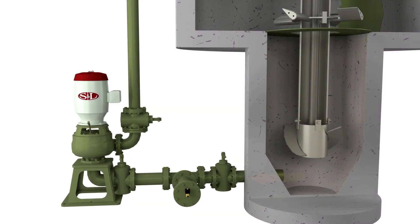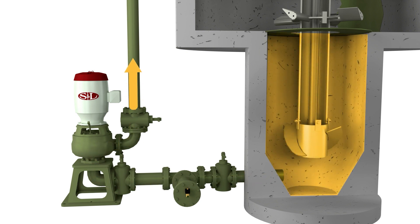The flooded suction pump has a horizontal run from the bottom of the grit hopper to the pump. A flush water system is used to keep grit fluid between pumping cycles.